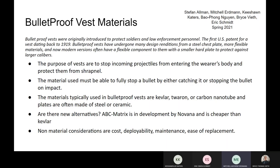There are also some new alternatives being created. The ABC matrix is in development by Novana and is meant to be cheaper than Kevlar. It is supposed to be created out of recycled plastic and metals, which should hopefully be much cheaper and more effective than Kevlar.